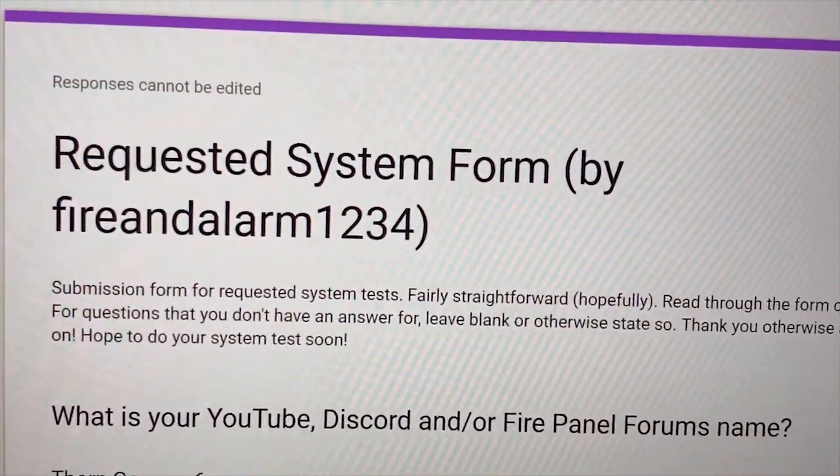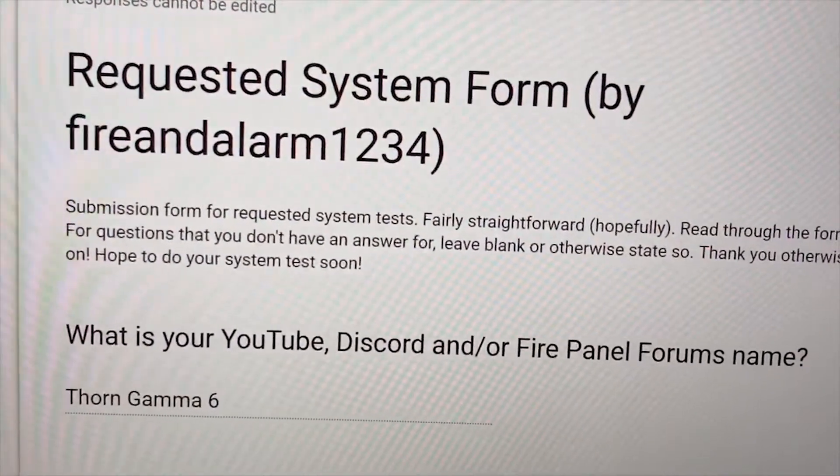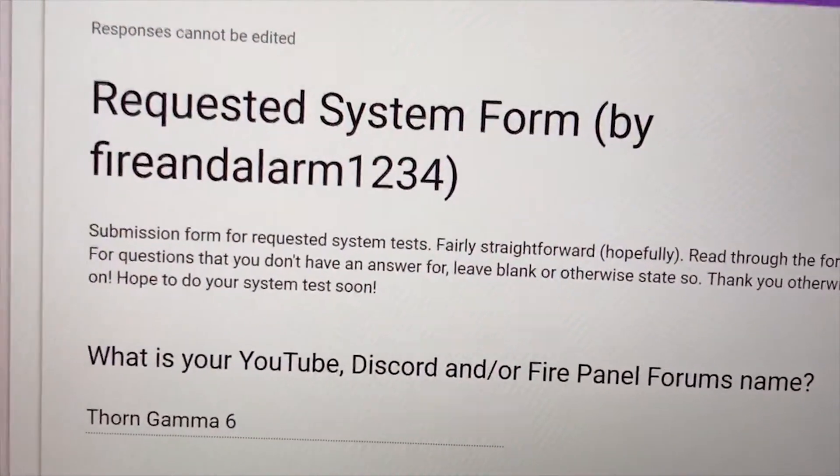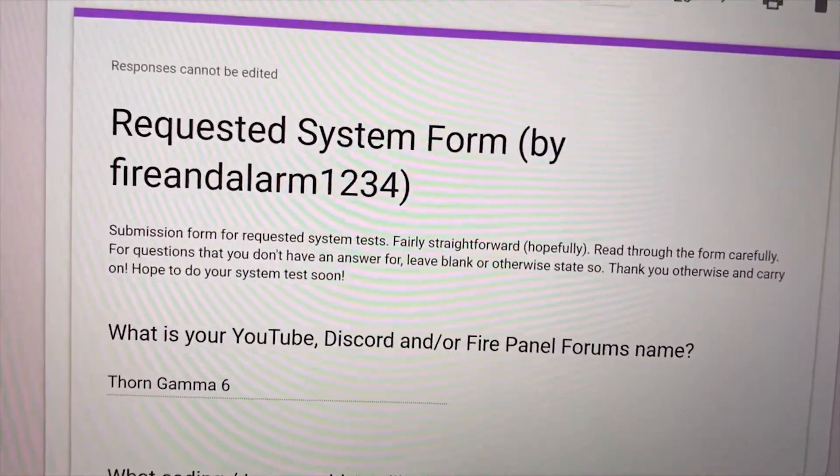It's time for a Requested System Test, and this is Requested System Test number 78, requested by Thorn Gamma 6. Without further ado, let's begin.